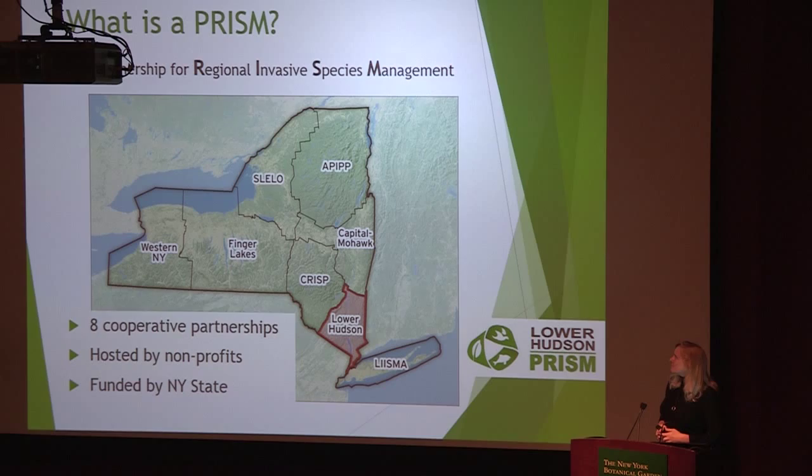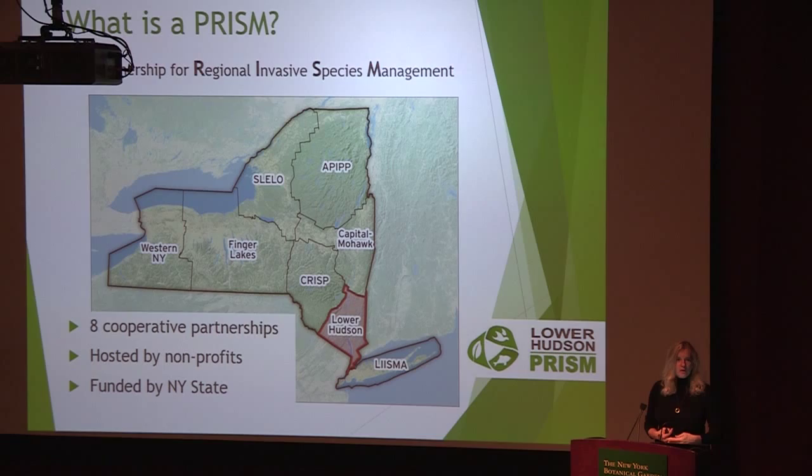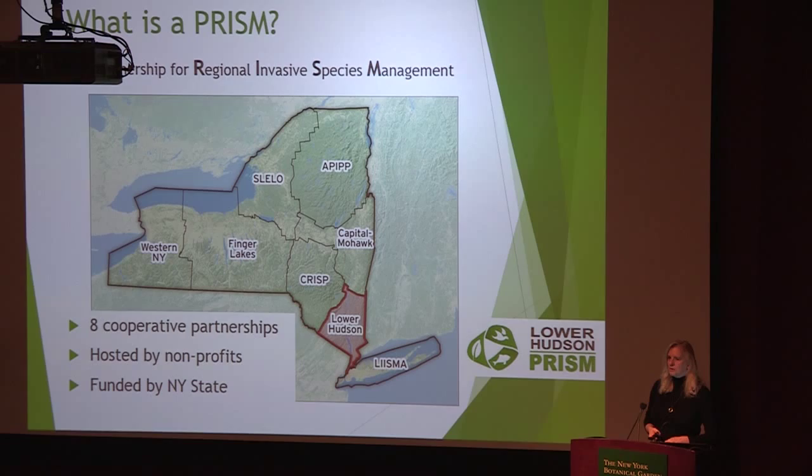So what are PRISMs? A PRISM is actually a construct from the state level. There are eight PRISMs that encompass the whole state. The Lower Hudson is shown in red here. They're funded through the state, and the goal is cooperative partnership among all of the agencies, individuals, and organizations working on invasive species management, so that we can have a regional cooperation and regional effort. Among the PRISMs, we meet quarterly and coordinate statewide as well.